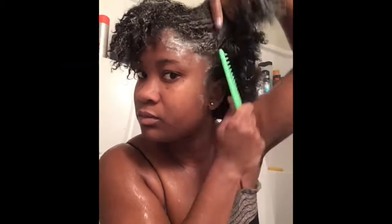Now I am conditioning. I did wash my hair twice. I am using the Grow Cream Conditioner by As I Am, and this conditioner is very good — it's got a lot of slip and it's very easy to detangle with, as you see me doing right here.